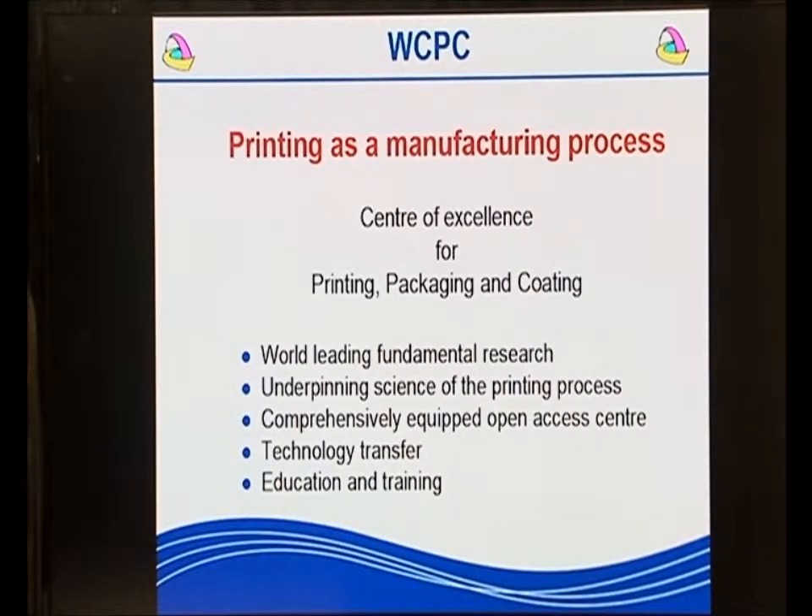We undertake world-leading fundamental research. We underpin that with the science of the process and further back that up with a comprehensively equipped open access centre which is used for product, process and materials development. Being a university, we also do technology transfer and education and training.